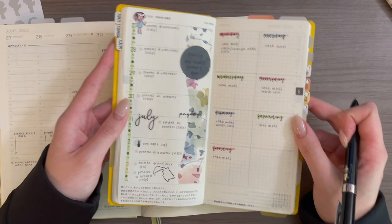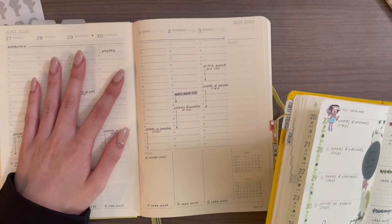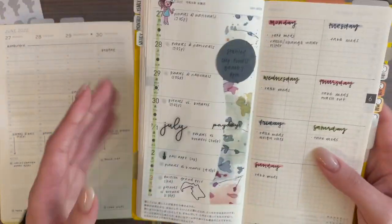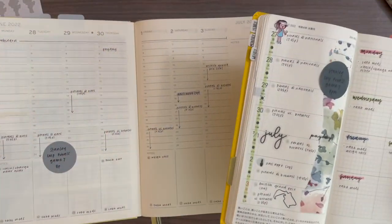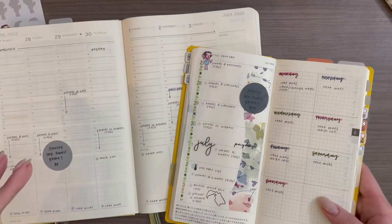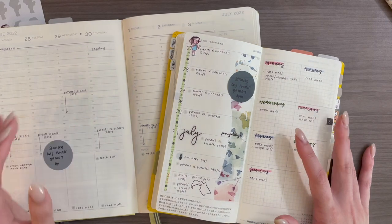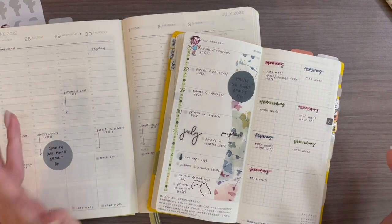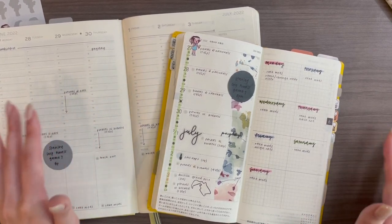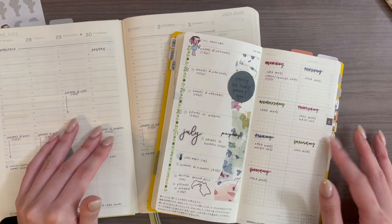So those are the finished products for both planners — a really simple functional vertical layout in the Hobonichi and a slightly more decorative horizontal layout in the Leuchtturm. I don't know which one I like better. They're two very different vibes but I'm kind of vibing with both of them. We'll see which one is more functional and I'll report back next time. Thank you guys so much for joining me today — if you have any questions please leave them in the comments. I hope you enjoyed, and if you'd like to give this video a thumbs up and subscribe I'd really appreciate it. I'll see you guys next time, bye!